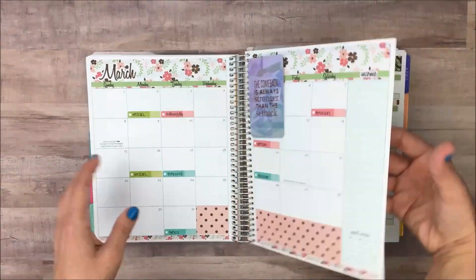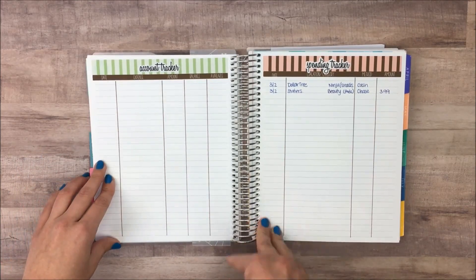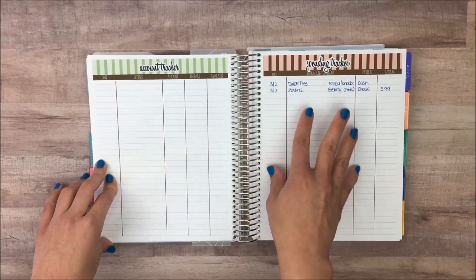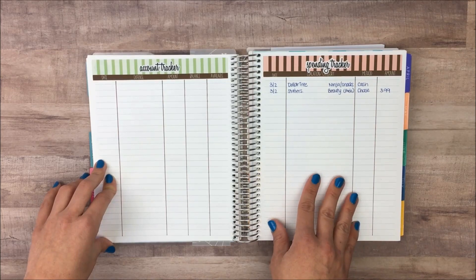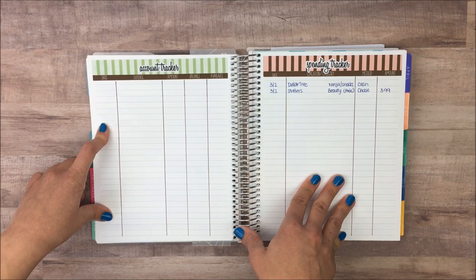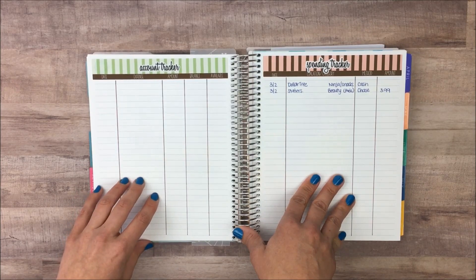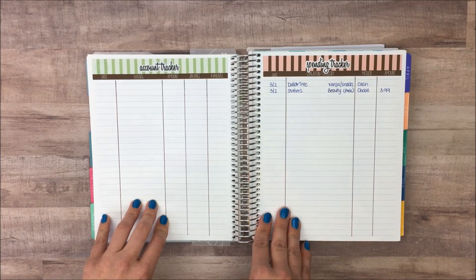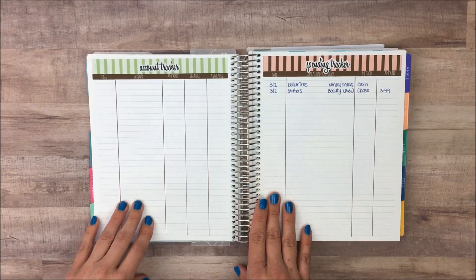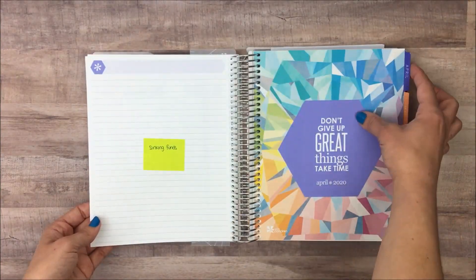After the budgets, the last two pages I have are the account tracker and the spending tracker. The spending tracker is an ongoing list of everything I actually buy throughout the month. The account tracker gives me a running total of what's in my bank account and the balance still available to use — this helps me make sure I'm not overdrafting. Those are the last two pages in my budget section each month, and then it goes back into the next month.